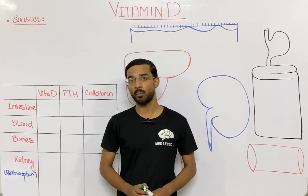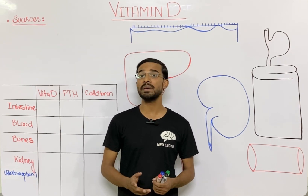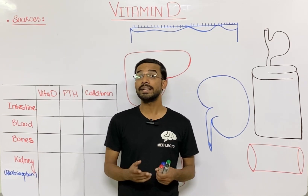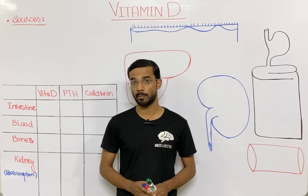Basically it is a fat soluble vitamin, and as we know, fat soluble vitamins can't be easily excreted from our body. It means that large amounts of vitamin D cause toxicity in our body because it can't be easily excreted.